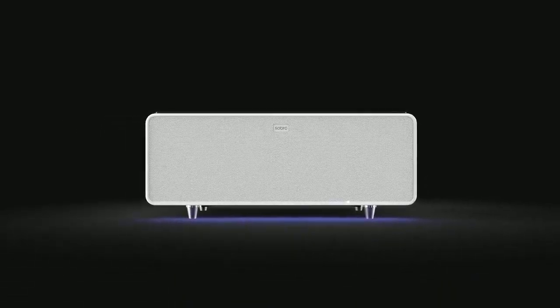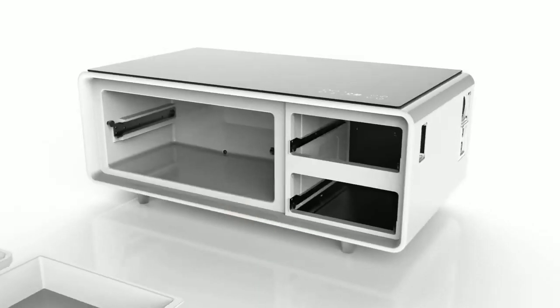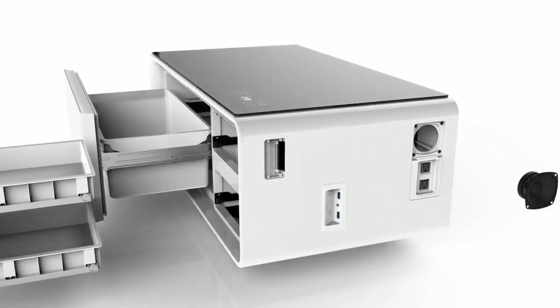This is the Sobro coffee table — the future of furniture, designed for your connected lifestyle. With a refrigerator drawer, Bluetooth speakers, and charging ports, the Sobro keeps you powered up and in the moment.